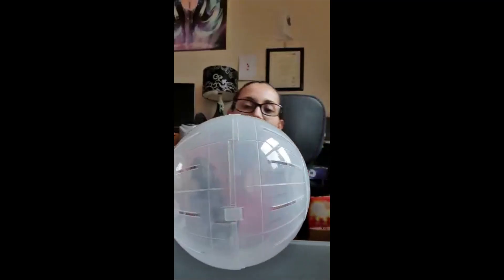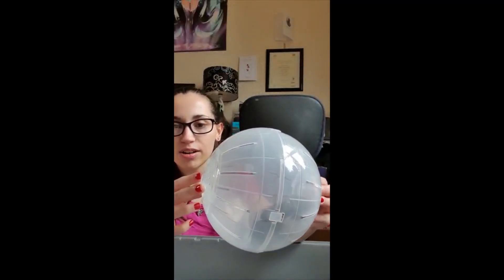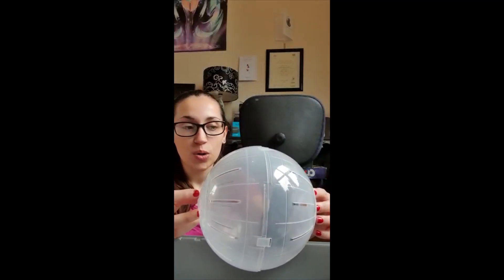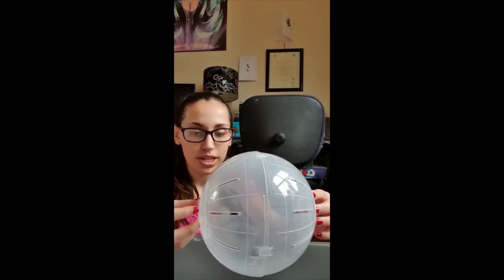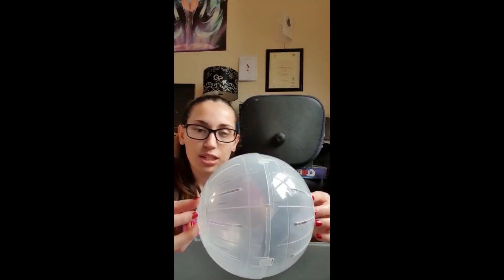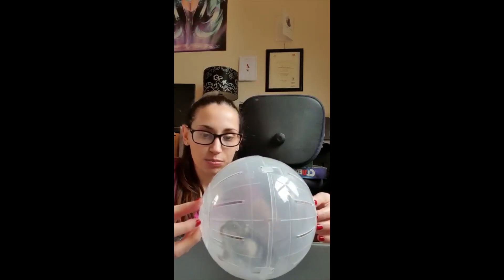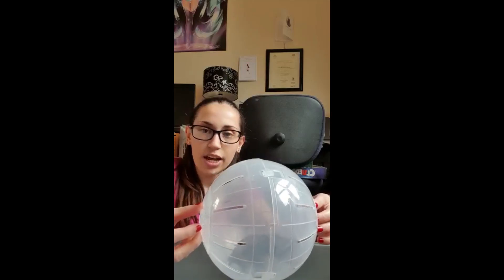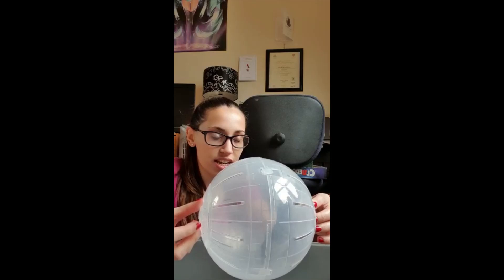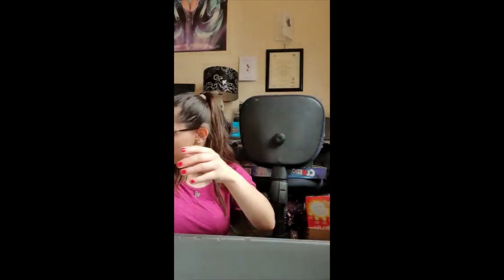So this is Thorin in his ball at the minute. Like I said, he is a Russian dwarf hamster. He's six months old and he doesn't particularly like his ball, so he keeps going and hiding in the corner. We're going to put his cage back together and then get him back in his cage. Once I put his cage back together, I will talk you through what I put in his cage and what I do on a daily basis to look after him.